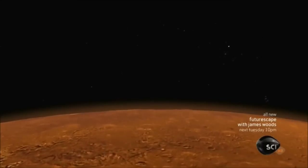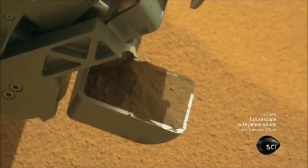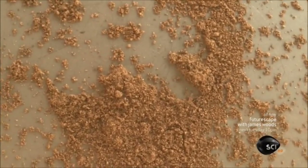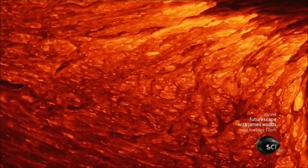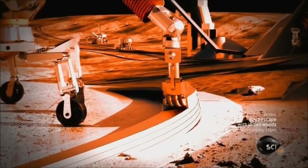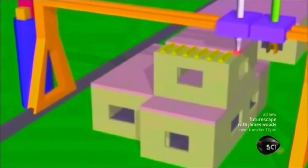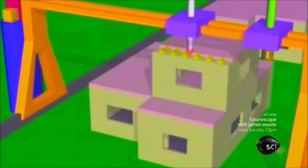The key will be finding Martian soil that contains sulfur, which melts at 240 degrees Fahrenheit. The idea is to melt the soil much like volcanic lava, so these molten segments act like cement and can be extruded through a heated nozzle. Once the heated soil cools down, it will be as strong and hard as the concrete we use right here on Earth.